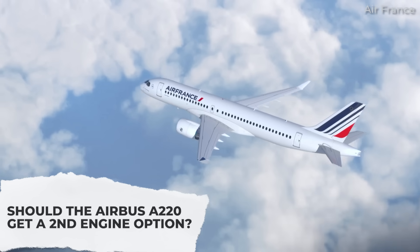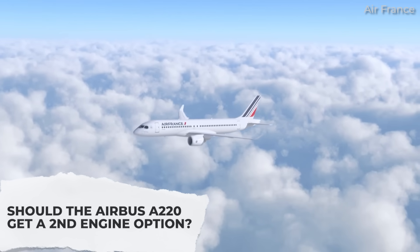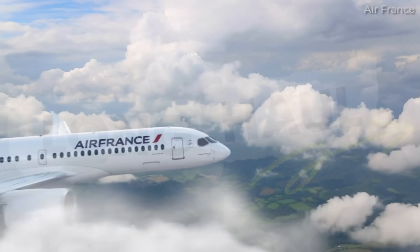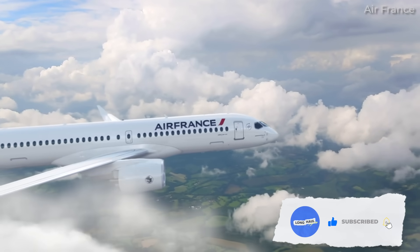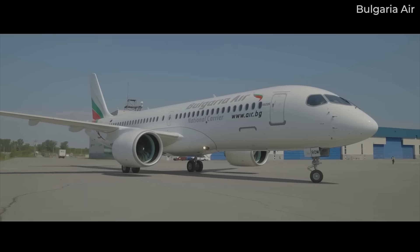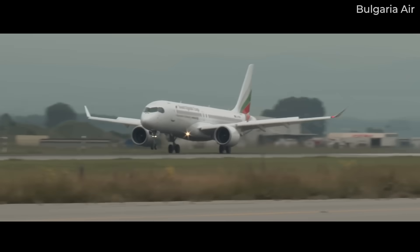Is something like the already developed CFM Leap even an option? Let's try to answer these questions for today's video. First, a little bit of background on the problem and why it's even worth asking about another A220 engine option. It's actually a few things. Firstly, the Pratt & Whitney engines are needing to be serviced far earlier than they were originally designed for.